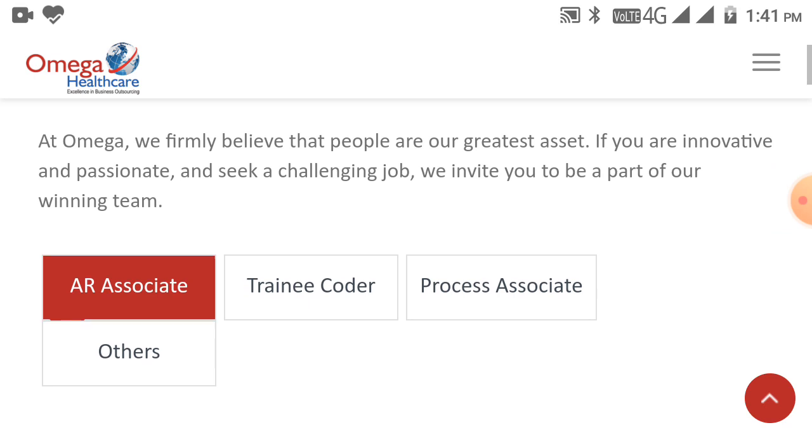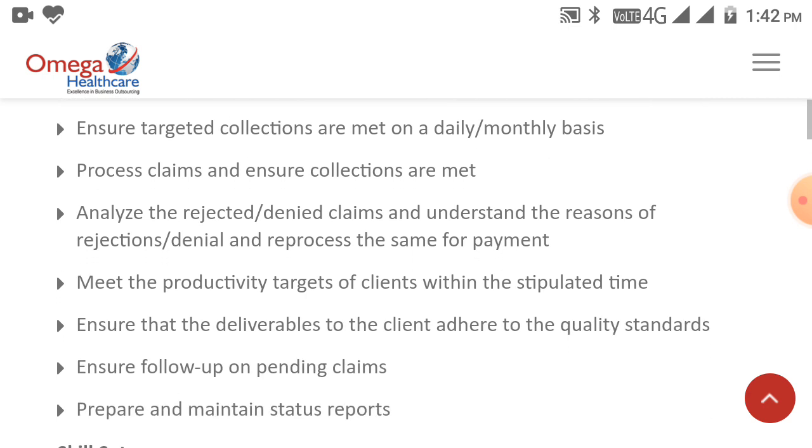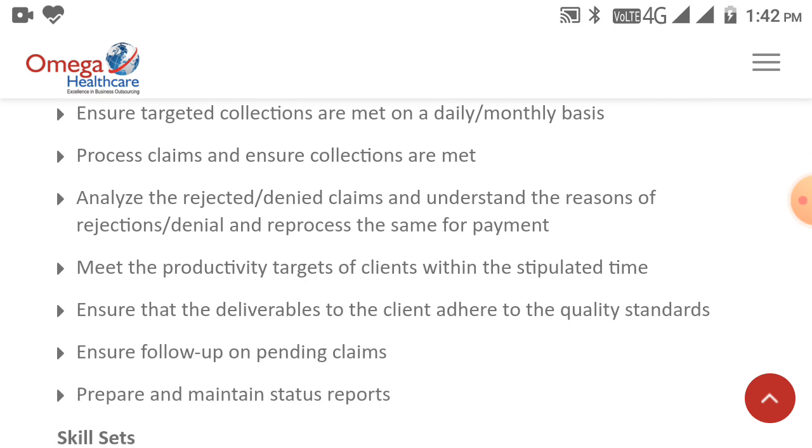Now I will tell you about your profile. Primary duties and responsibilities for the AR Associate role: understand the client requirements and specification of the project, ensure targeted collections are met on a daily or monthly basis, process claims and ensure collections are met, and analyze rejected or denied claims, understand the reasons for rejection or denial, and reprocess them for payment.